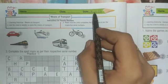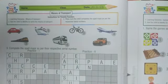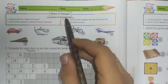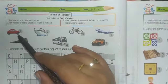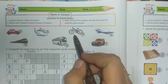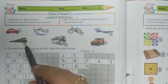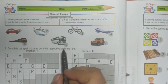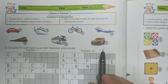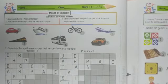Date: 19-11-2020. Means of transport: number one car, number two ship, number three bicycle, number four aeroplane, number five train, number six bus, number seven jeep. Students, you have to do question number three.